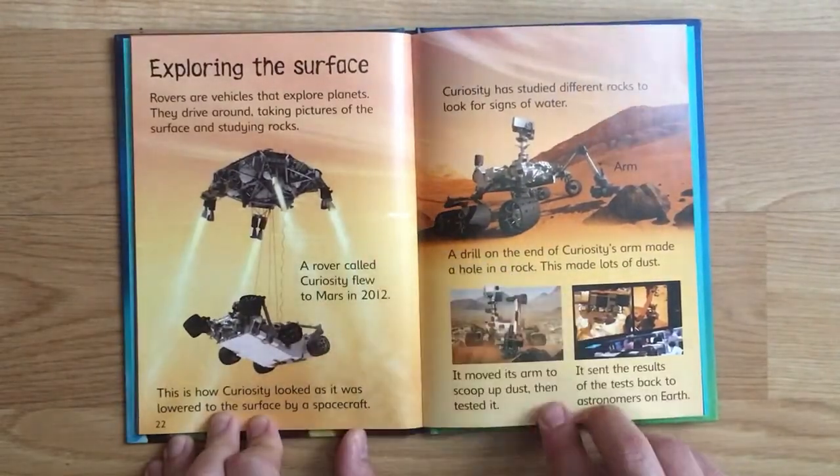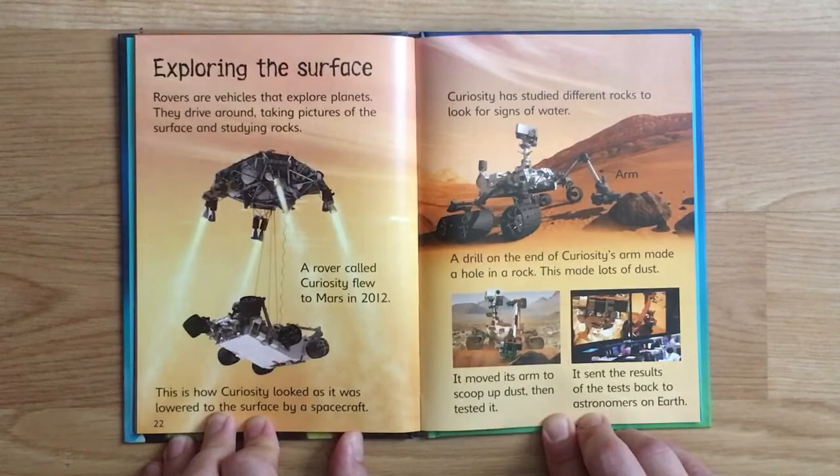Rovers are vehicles that explore planets - they drive around taking pictures of the surface and studying rocks. A rover called Curiosity flew to Mars in 2012. Curiosity has studied different rocks to look for signs of water. A drill on the end of Curiosity's arm made a hole in the rock, creating dust. It moved its arm to scoop up dust, then tested it and sent the results back to astronomers on Earth.